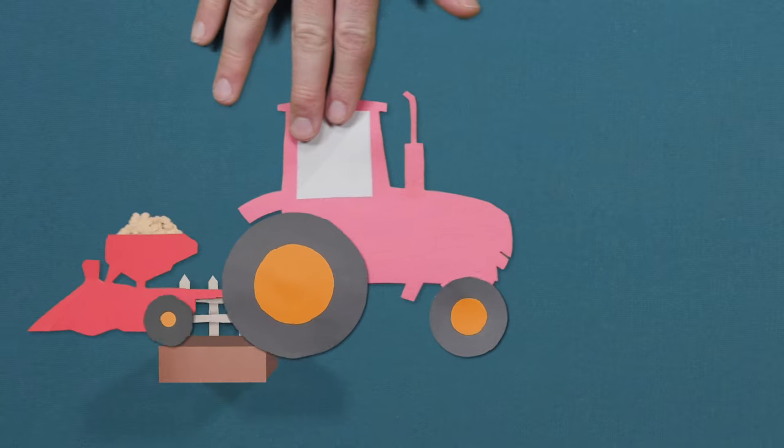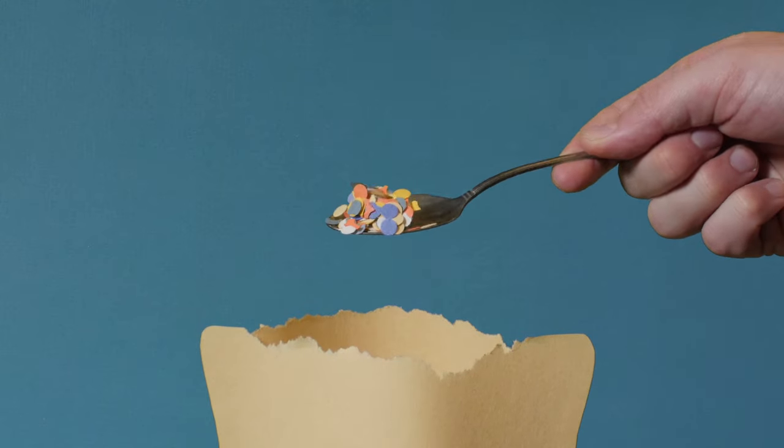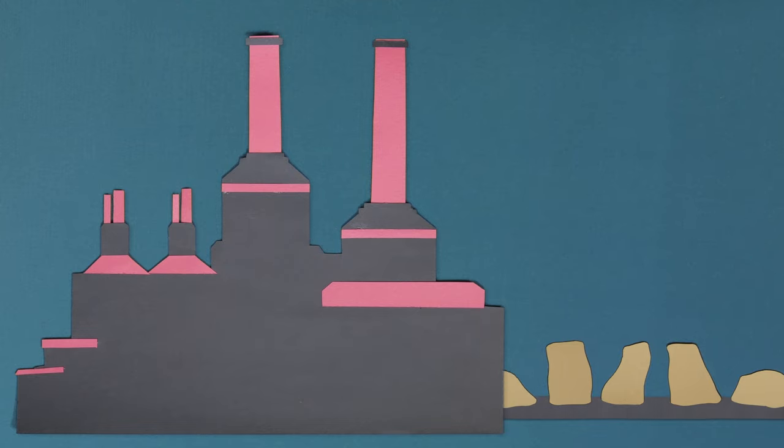The tractor comes back, this time to plant the seeds — another drop of fuel, another puff of CO2. It's time to add a little fertilizer, about half a tablespoon. You'd probably use a tractor to spread that fertilizer. But there's more: that fertilizer was brewed up in a factory, creating a couple gallons of CO2 in the process.